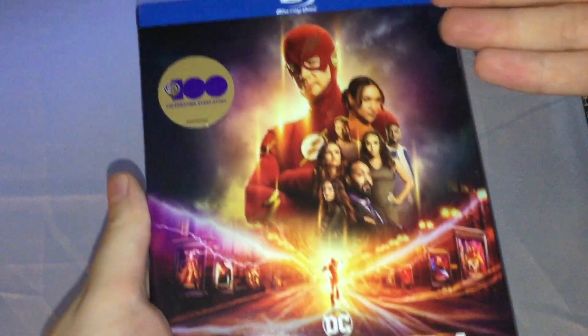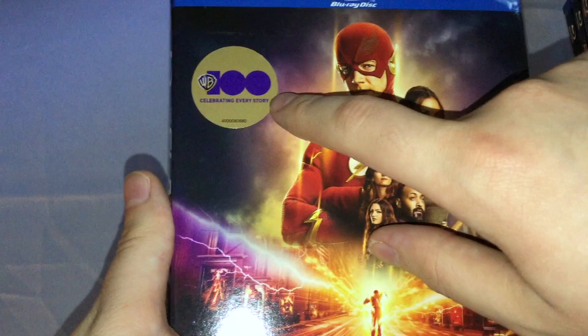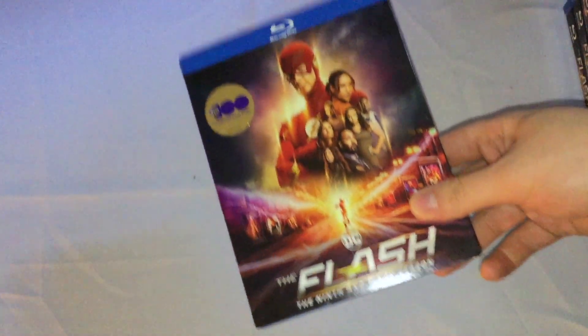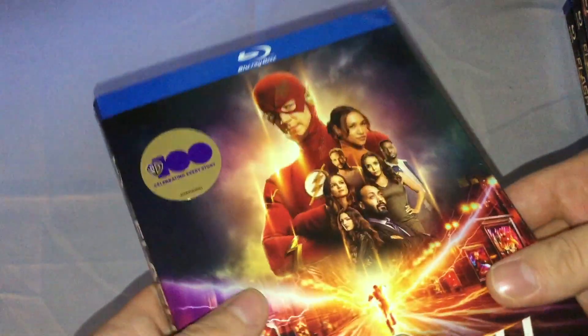With the cover and everything, you got the Warner Bros. 'celebrating every story' sticker logo thing. On the front you got the characters and everything — DC, The Flash and everything. No digital code for some reason.